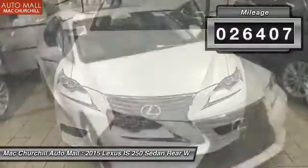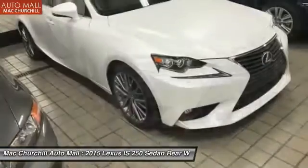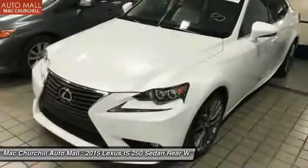This vehicle has less than 30,000 miles. It offers reliability and good looks at a great price, so come in and take a test drive today.